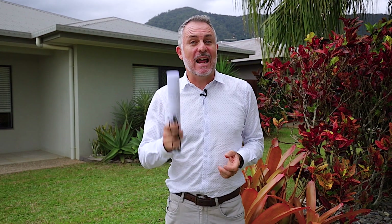Hello property buyers, Oliver Voss from Cairns Property Office in Red Lynch. Today I'm standing at an amazing property located at 9 Altona Street in Bentley Park. Four bedrooms, two bathroom, two car — this is something special. Let me show you through.